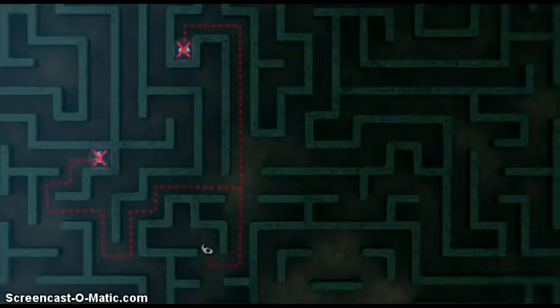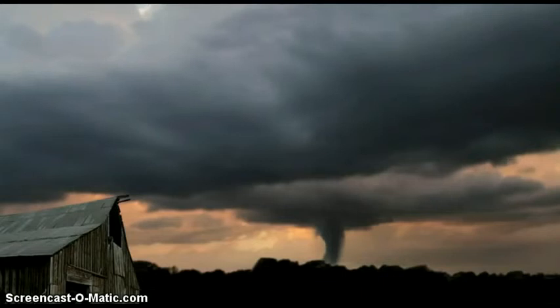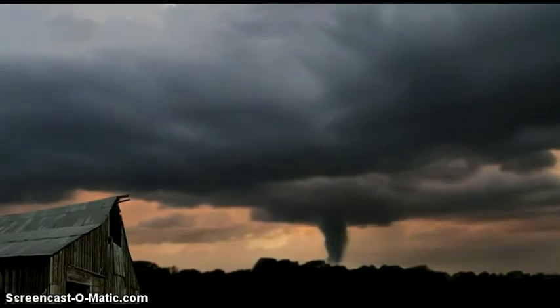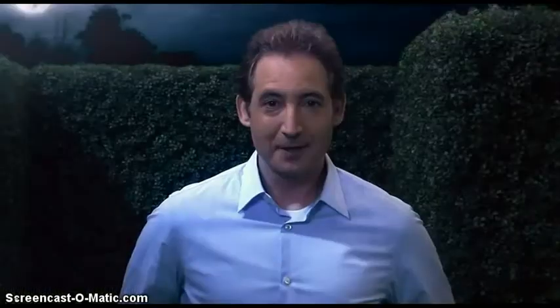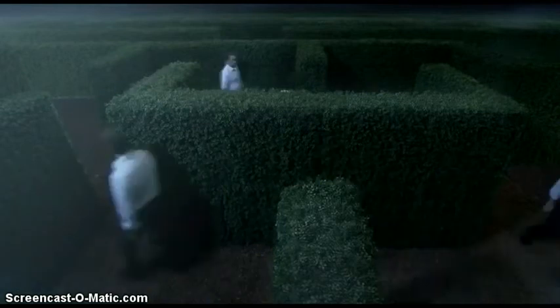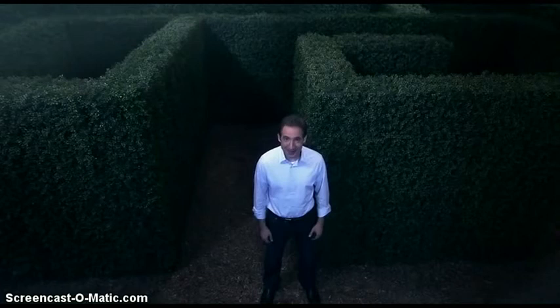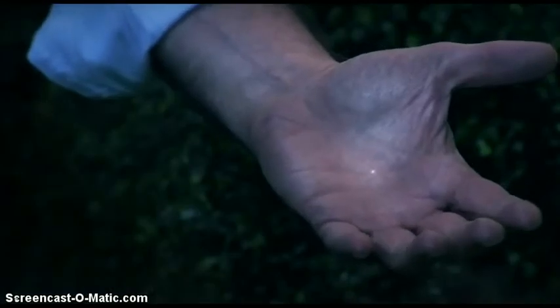Now, a maze like this only has a limited number of routes to explore, so a conventional computer could find the way out pretty quickly. But imagine a problem with millions or billions of variables, like predicting the weather far in advance. We might be able to forecast natural disasters like earthquakes or tornadoes. Solving that kind of problem right now would be impossible, because it would take a ridiculously huge computer. But a quantum computer could get the job done with just a few hundred atoms, and the brain of that computer would be smaller than a grain of sand.